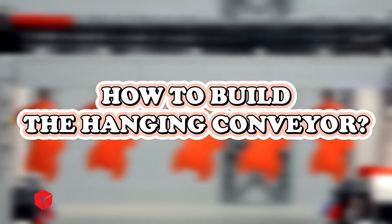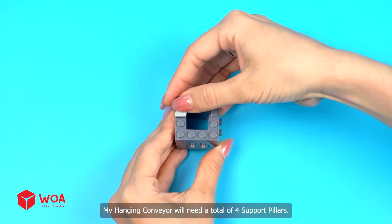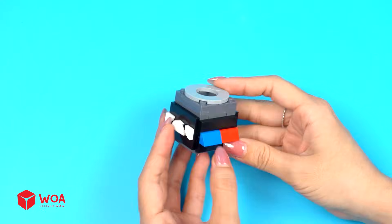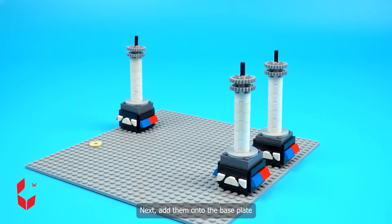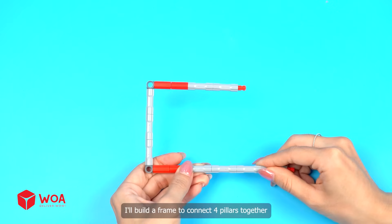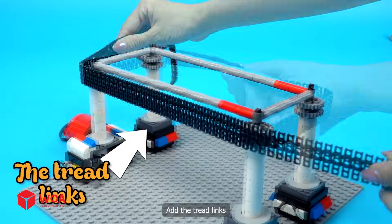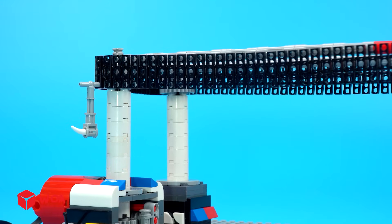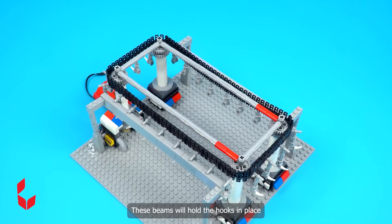How to build the hanging conveyor. Number 1: Build the support pillar. My hanging conveyor will need a total of 4 support pillars. Next, add them onto the base plate. Number 2: Build the hook conveyor. I'll build a frame to connect the four pillars together. Add the tread links and the hook. These beams will hold the hooks in place.